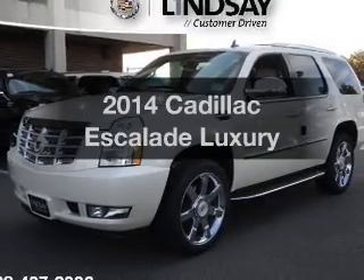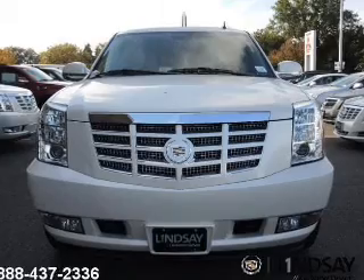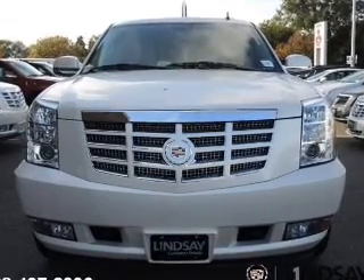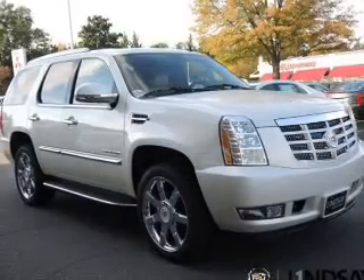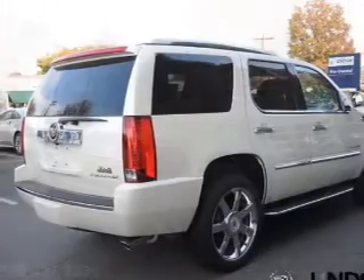Check out this 2014 Cadillac Escalade. If you're looking for an automobile with great attributes, look no further. The powertrain includes all-wheel drive with a powerful 8-cylinder engine connected to a smooth-shifting 6-speed automatic transmission.